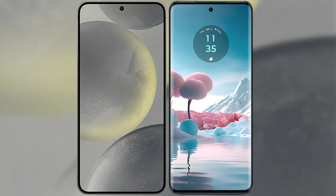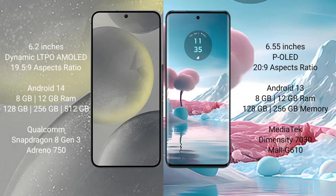I will compare the new Samsung Galaxy S24 with Motorola Edge 40 Neo. Samsung Galaxy S24 comes with a 6.2-inch Dynamic LTPO AMOLED display and aspect ratio 19.5:9. Motorola Edge 40 Neo comes with a 6.55-inch pOLED display and aspect ratio 20:9.